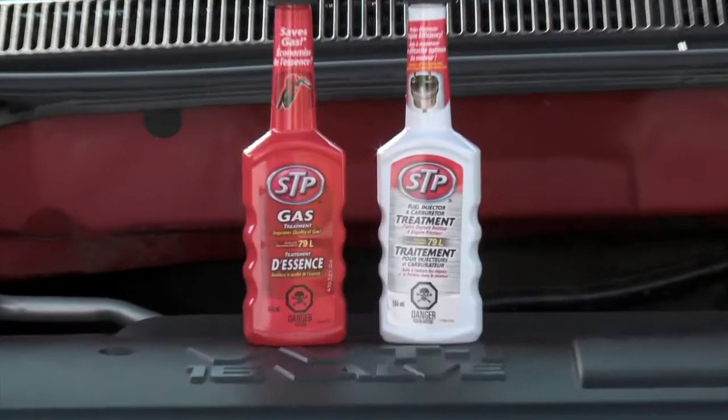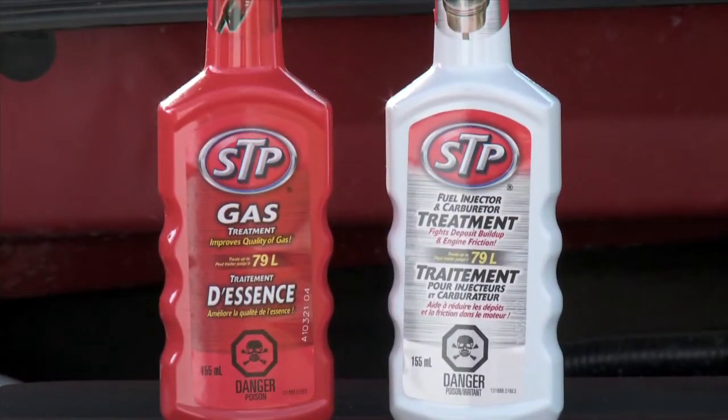So, how do you stop these harmful deposits? Various gasoline additives are available to help prevent them from forming in the first place. These fuel additives are referred to as keep clean products.